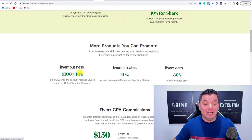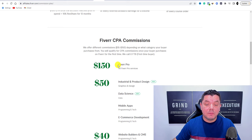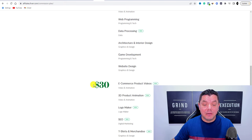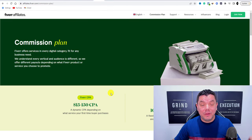They've also got Fiverr Business at $100 plus 10% revenue share — you earn $100 CPA once the account reaches $100 in spend, plus 10% revenue share for 12 months. Then there's Fiverr Affiliates at 10%, and Fiverr Learn at 30% on every course order. Depending on what you promote will determine how much money you can make. I personally like to promote Fiverr Pro to earn that $150 commission.